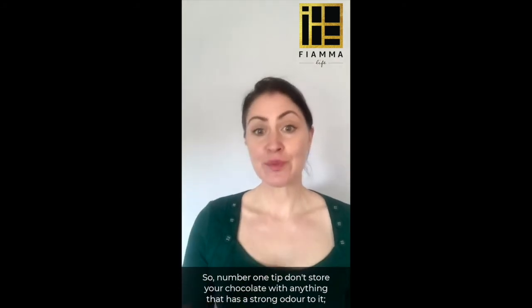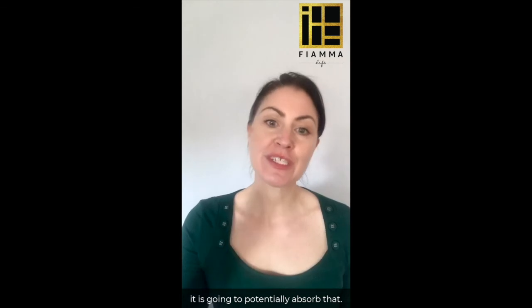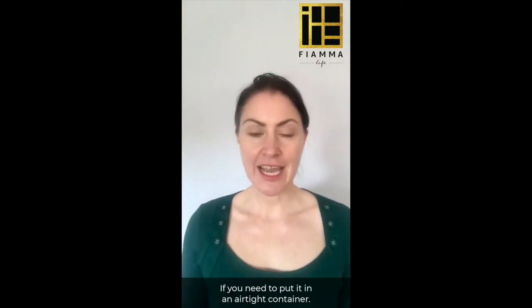So number one tip: don't store your chocolate with anything that has a strong odor, because it is going to potentially absorb that smell. If you need to, put it in an airtight container. Personally, I just moved my coffee somewhere else.